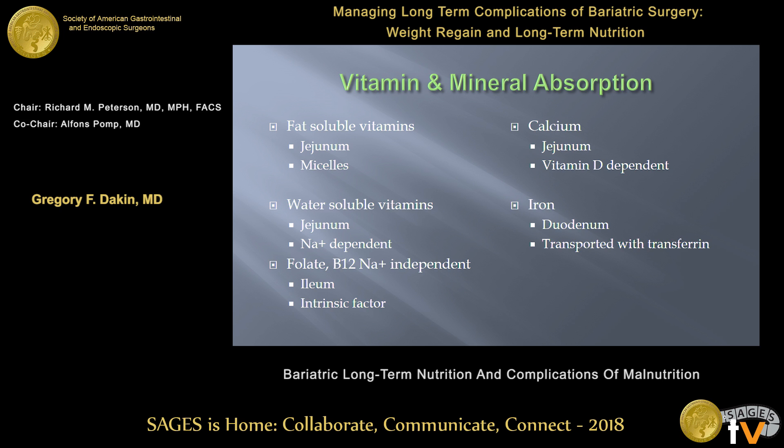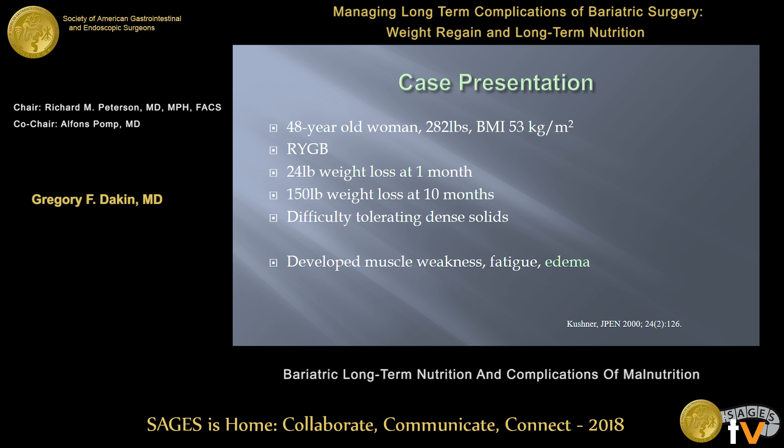Vitamins and minerals are absorbed all over the place. There are fat-soluble ones that follow the lipid metabolism mechanism, and water-soluble vitamins as well. Some of the water-soluble vitamins are not sodium-dependent, but for B12 you do need intrinsic factor, which is integral in its absorption. Calcium and iron are also important to note. Rather than list off all the different deficiencies, I'll put up a couple of case presentations.